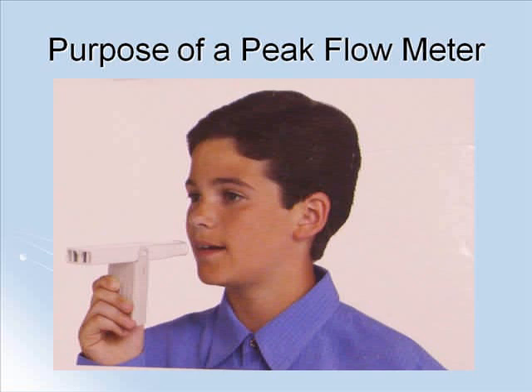A peak flow meter demonstrates how quickly you can blow air out of your lungs. The better your asthma is controlled, the better your peak flow meter readings will be. While this device cannot be used to diagnose asthma, it can help detect subtle changes that could be a sign of your asthma getting worse.